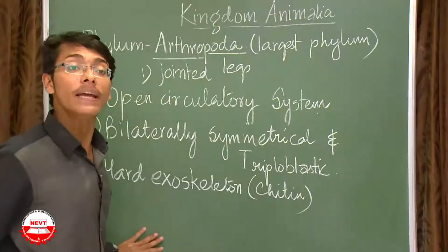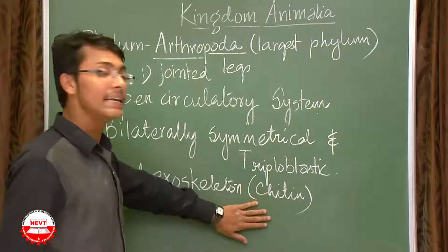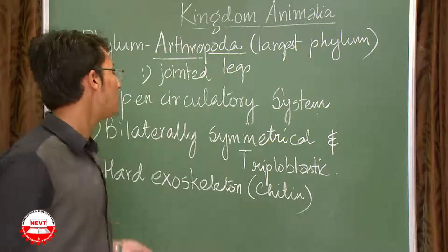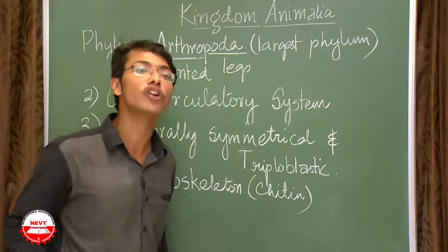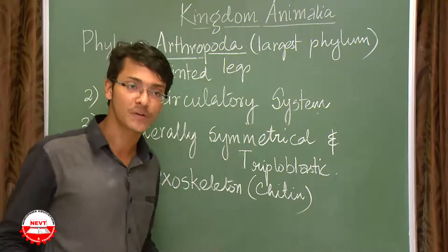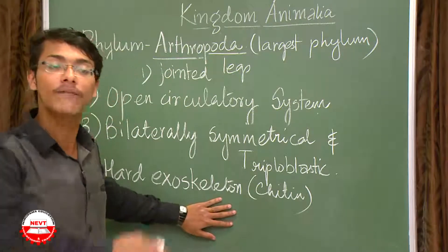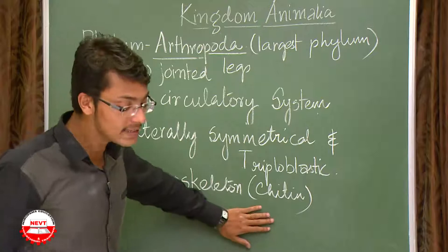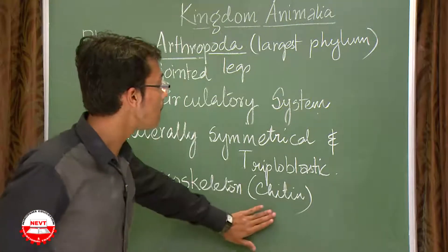The fourth characteristic is that the body is covered by a hard exoskeleton made of chitin. As discussed in plant kingdom, chitin is a complex polysaccharide — a complex sugar or carbohydrate. So arthropods have a hard exoskeleton covering the body, and it is chitinous in nature.